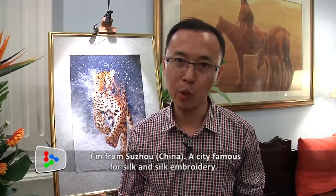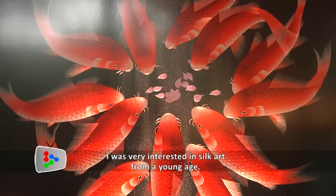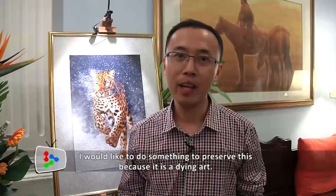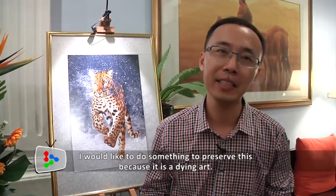I am from Suzhou, a city famous for silk and silk embroidery. I was very interested in silk art even when I was a little boy. As a man, I would like to do something to preserve this silk art, because I saw less and less young ladies are interested in this silk art.